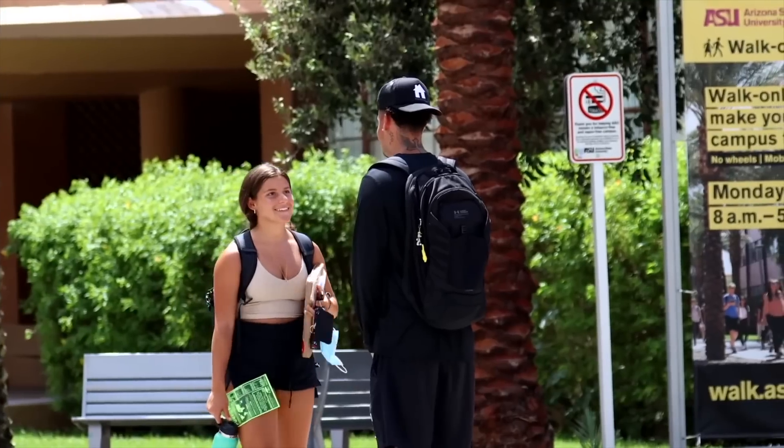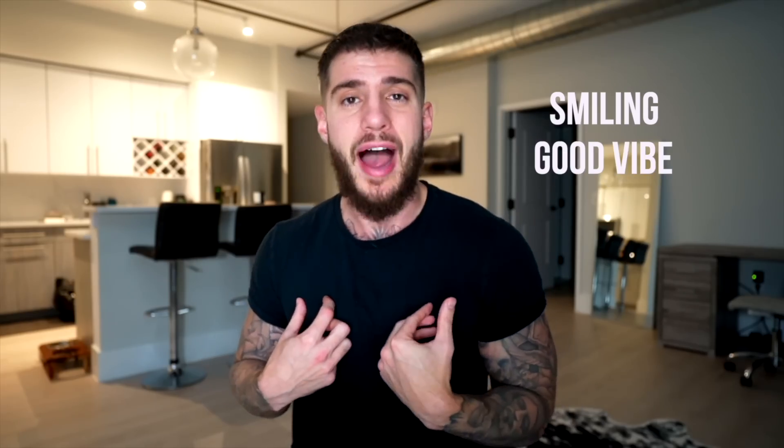I like how he gets her attention from a distance with a confident voice, relatively far away. So the girl makes eye contact with him. I'm sure he's smiling. He's got a good vibe to him. So the set opens well.